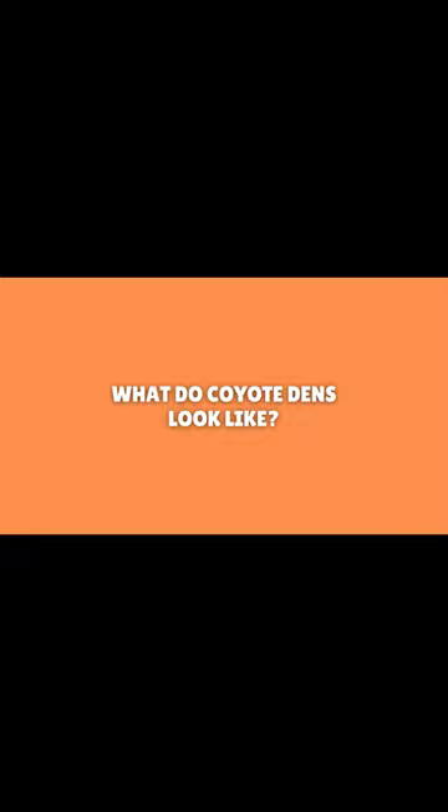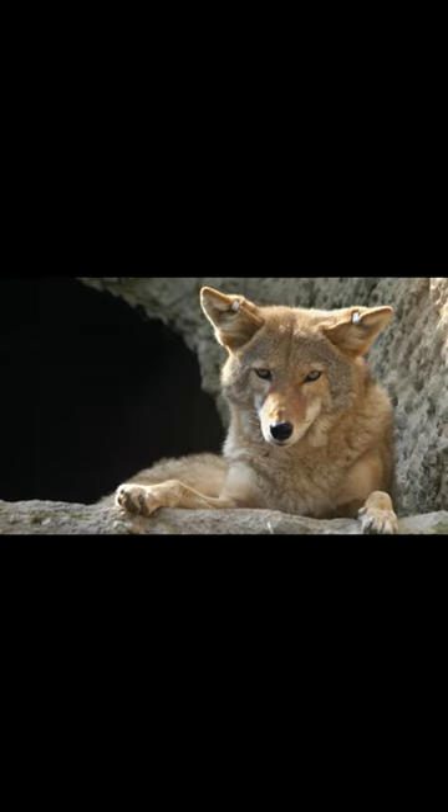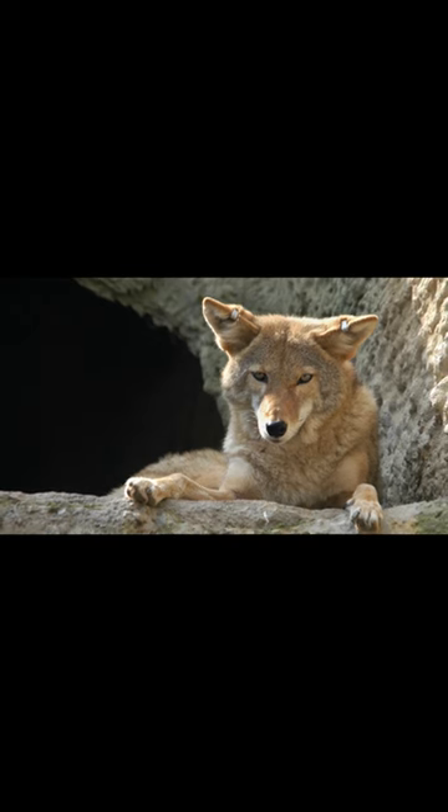Now let's examine what a coyote den looks like — specifically its size and shape. Coyote dens can have one or many entrances. The entrance is usually about one foot wide and 16 to 24 inches tall.